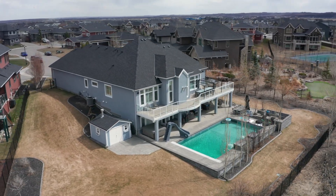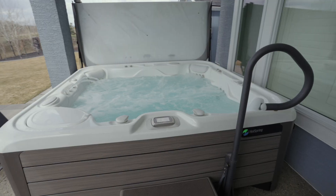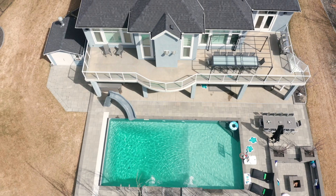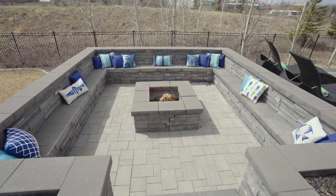Step outside to your own private paradise where you can soak up the sun by the pristine pool, relax in the hot tub, unwind on the expansive deck, or enjoy a cold drink by the custom-built fire pit.